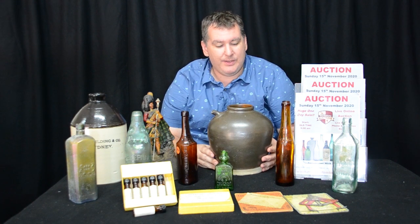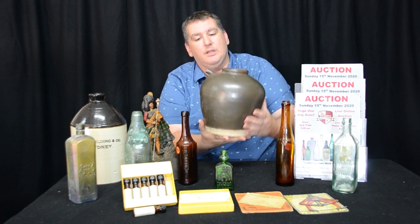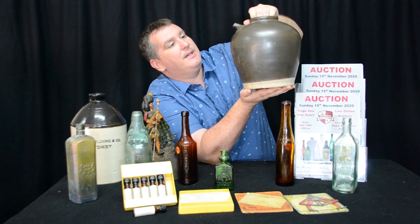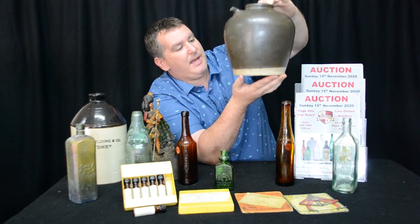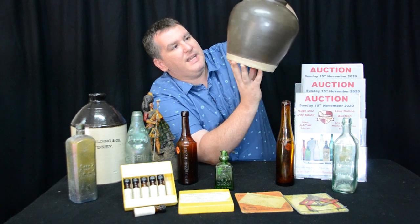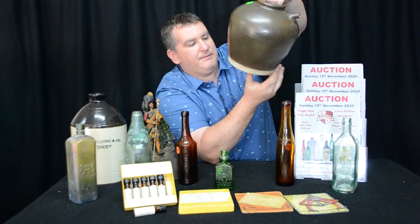Last but not least — whoever made this really liked their soy sauce, because it is huge. Look at it — that is the biggest soy jar I've seen in my life. It's massive. Lovely big pouring spout there, and it is just in beautiful condition. Usually they have little dings and nicks and stains, but this one's not bad at all. Really is lovely.